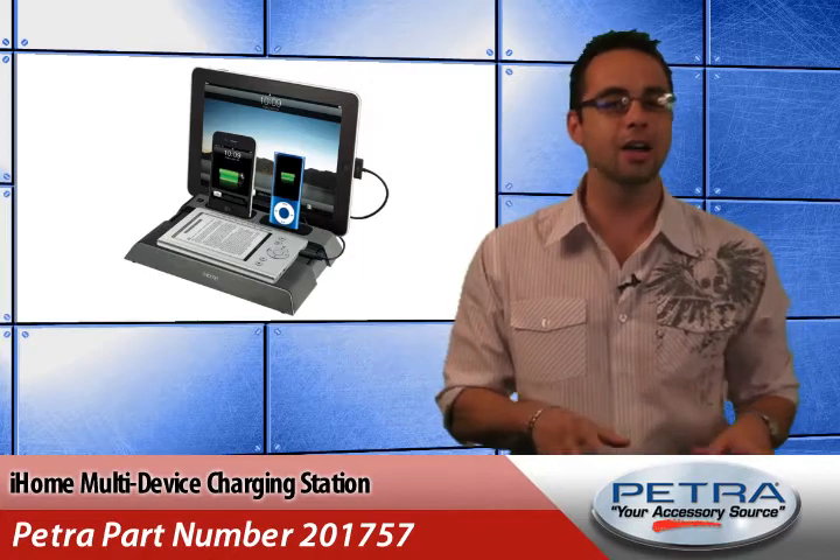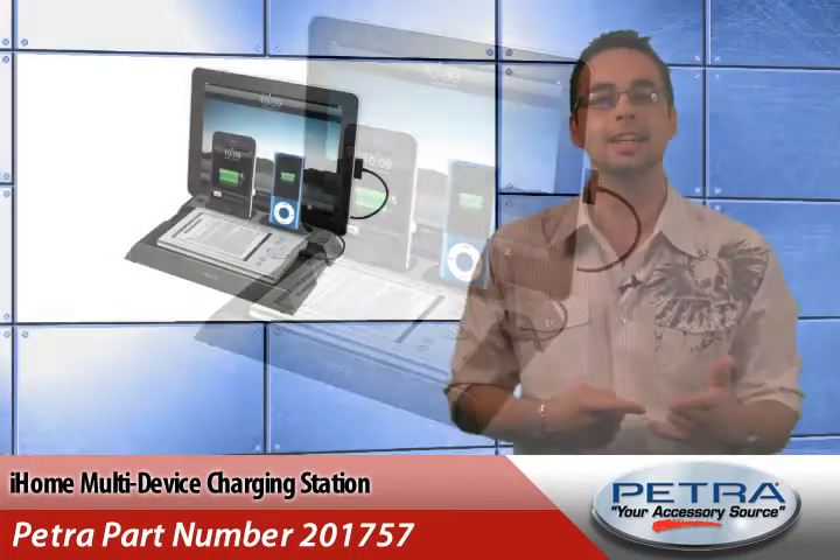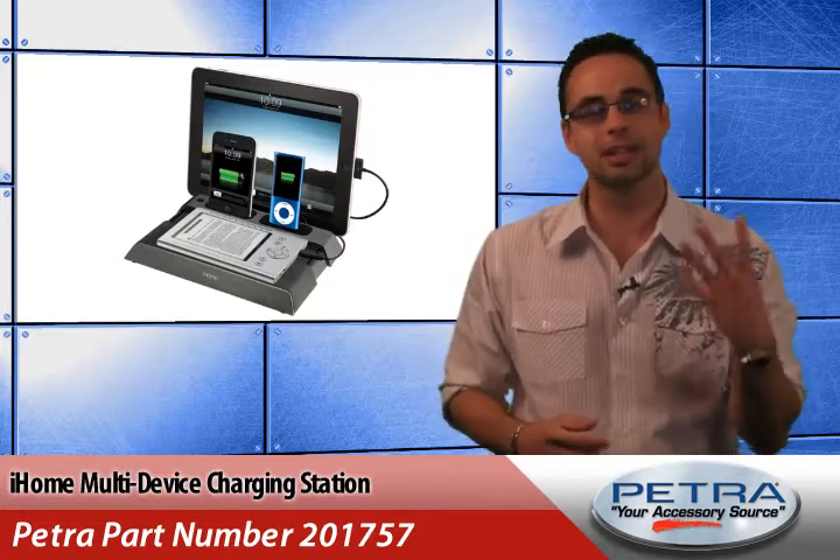Your customers will love the iHome Multi-Device Charging Station, Petra part number 201757, that charges iPad, iPod, iPhone, Blackberry and e-readers — all at once. That's right, the station can charge up to four devices simultaneously.